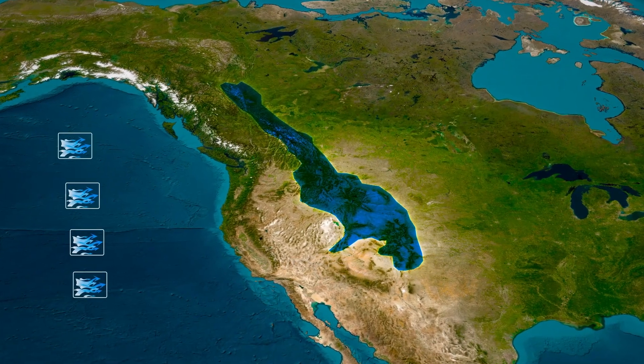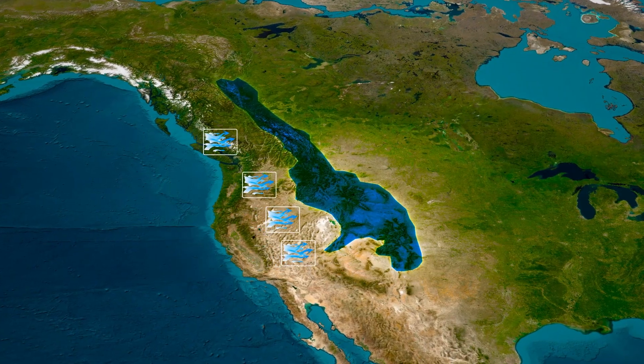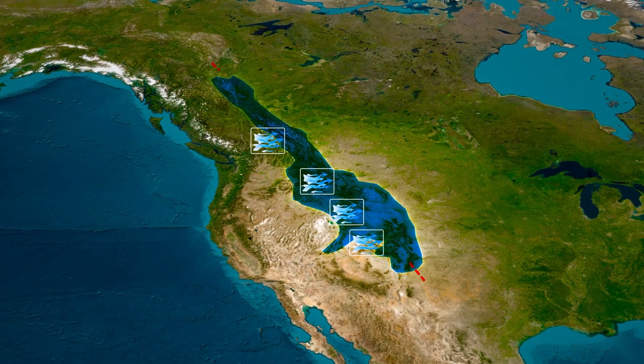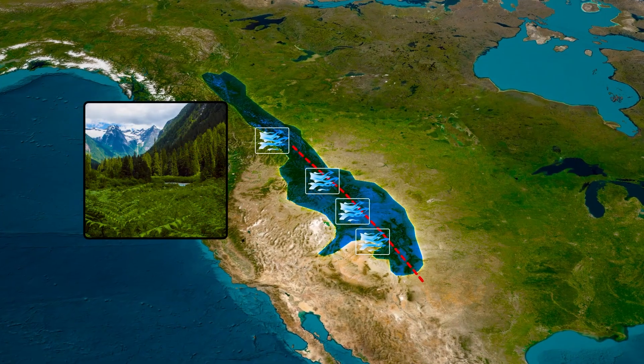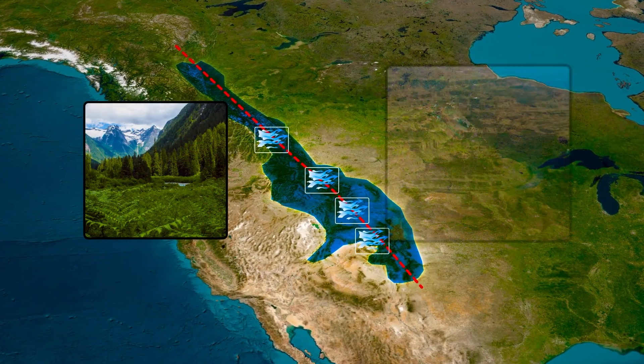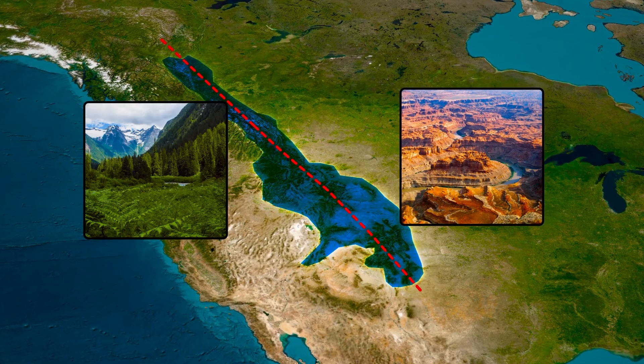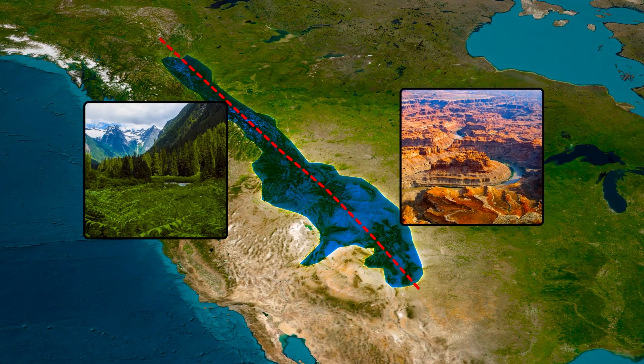The rain shadow effect is so pronounced that it's responsible for creating some of the most dramatic landscape contrasts in North America. On one side of the Rockies, you might find yourself in a temperate rainforest. Cross to the other side, and you could be standing in the middle of a desert. It's like the mountains are drawing a line between two completely different worlds.